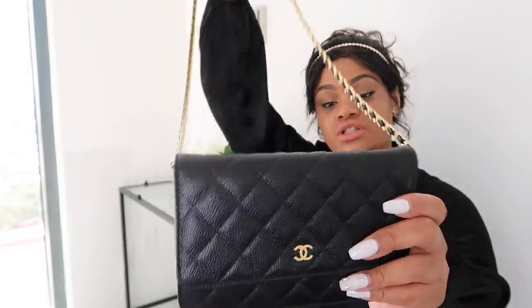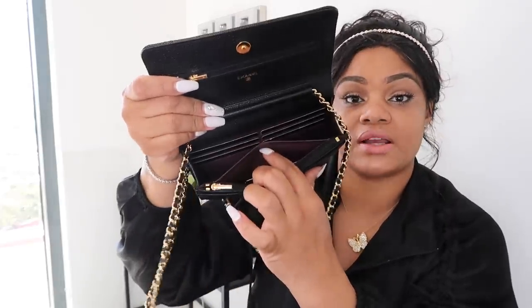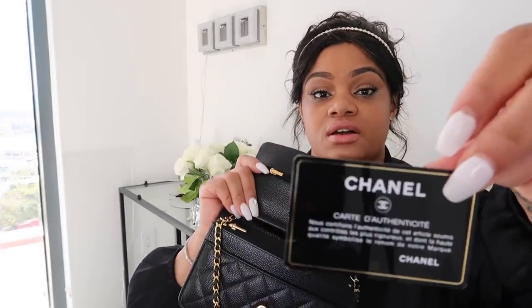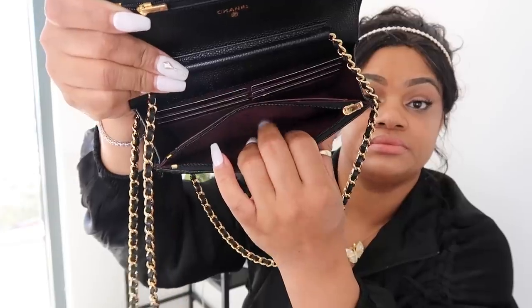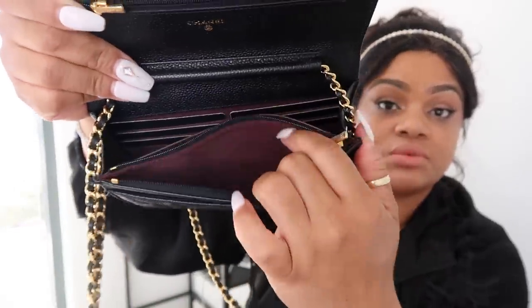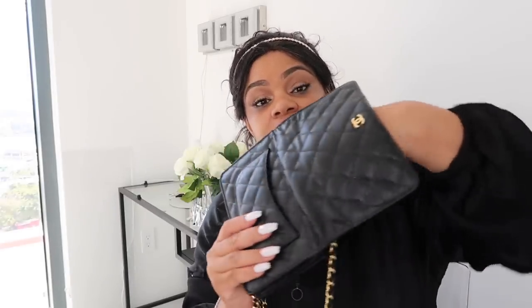I went with black and gold — I thought it was just so chic. It has six card holders, a little pocket here, another little pocket, and that's the authenticity card from Chanel with the little numbers on the back for this specific purse. I still have the plastic on the pull tab. Then it has another zip pocket — one pocket with the zipper, and behind the zipper there's a slot that goes all the way down the back of the bag where you can put notes and things. Super cute.